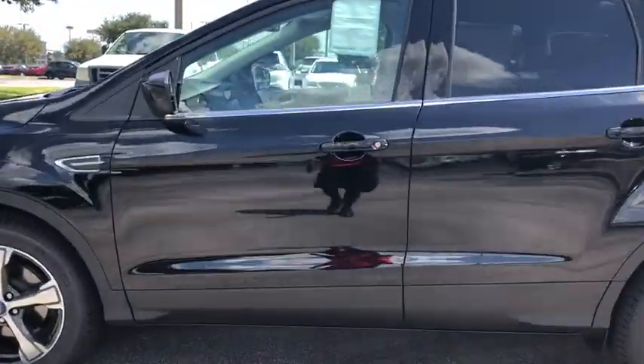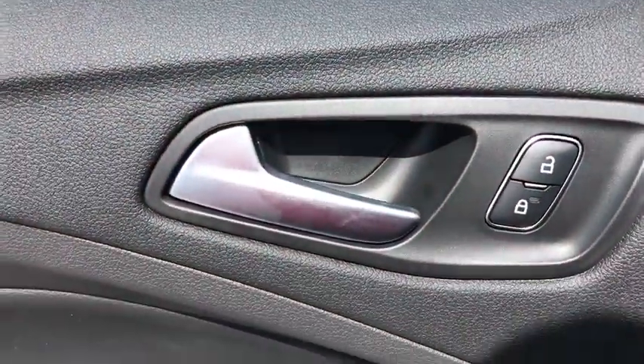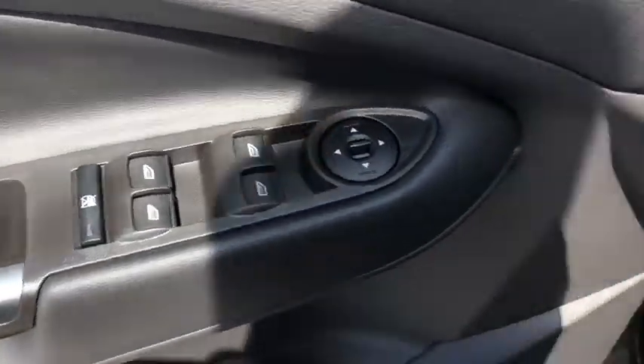Heated driver's seat, trip computer, power door locks, compass, tachometer, cargo mat, leather seats, airbags, heated passenger seat, head-up display, power heated outside mirrors, rear spoiler.